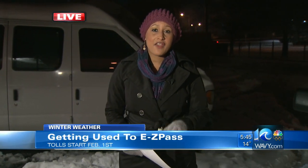Arianne, you have some really good advice for folks on where they need to place that EZ Pass. That's the question a lot of people have just been writing in saying — where the heck do we put the EZ Pass? But aside from the snow, the other big story we've been following is that tolls do start on the Midtown and the Downtown tunnels this Saturday, February 1st.